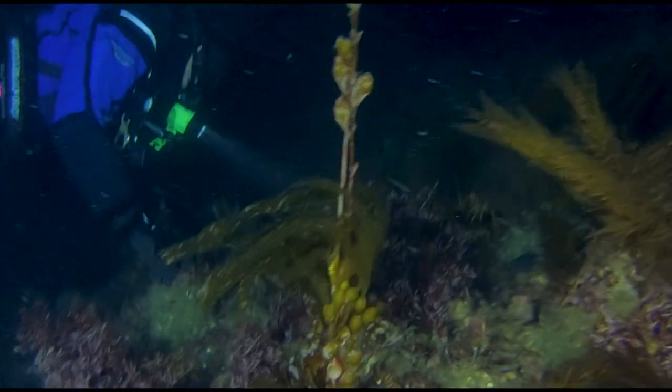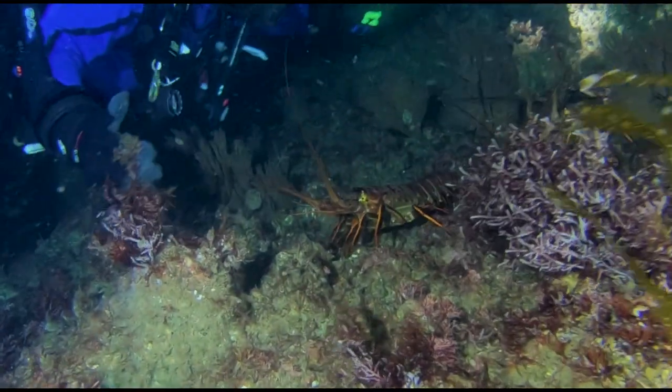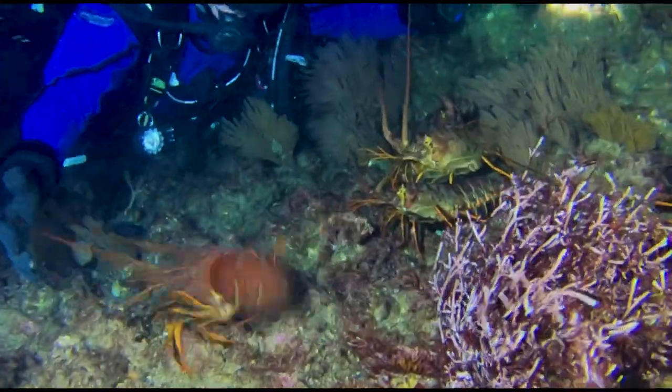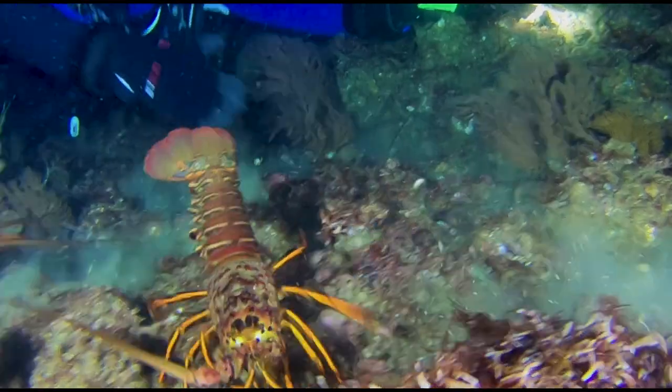My dive buddy now sees a grouping of lobsters and decides to have some fun. He spreads his arms around the group and attempts to get them all to panic and fly off in different directions. Mission accomplished!